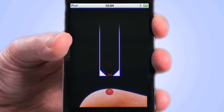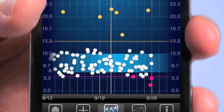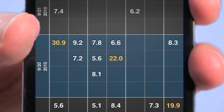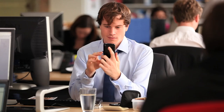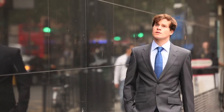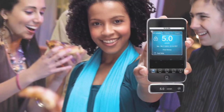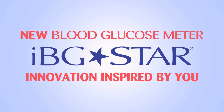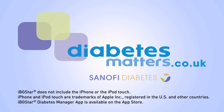Quickly and easily manage your data through interactive scorecards, trend charts, and logbook tables. You can share the results with whoever you want, wherever you are, for seamless diabetes management on the go. iBG Star — innovation inspired by you. Available at Boots. For more information, go to diabetesmatters.co.uk.